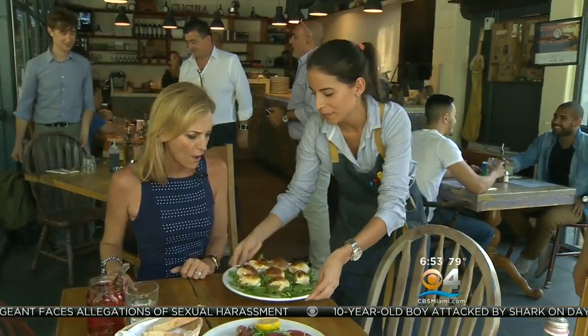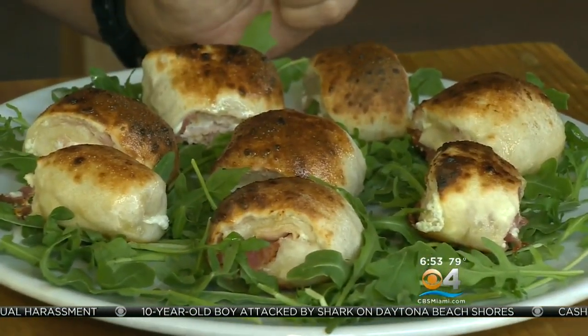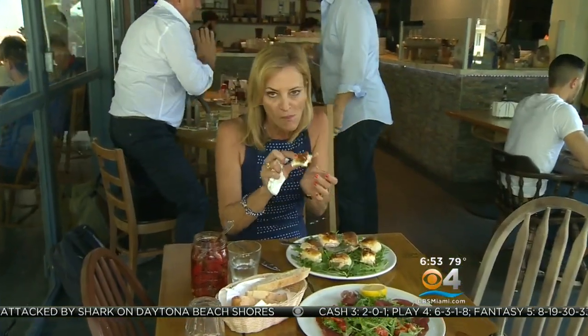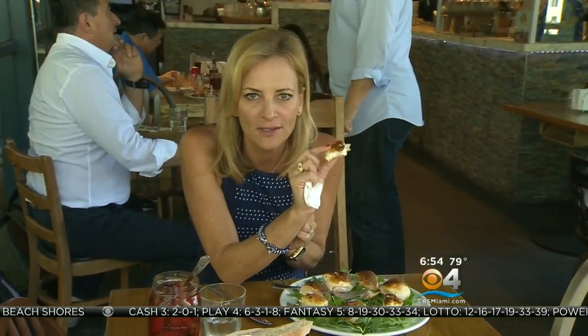Next, Involtini, known as pizza bites. They can be vegetarian or not — mine are filled with fresh ricotta, salami, and prosciutto, and topped with truffle oil. With the ricotta cheese, the crunch on the outside, and then the truffle oil on top makes it decadent.